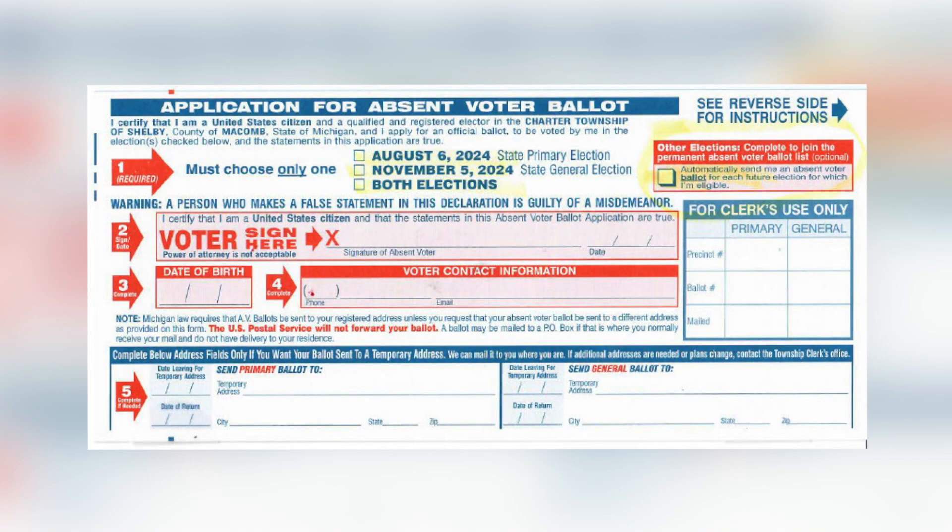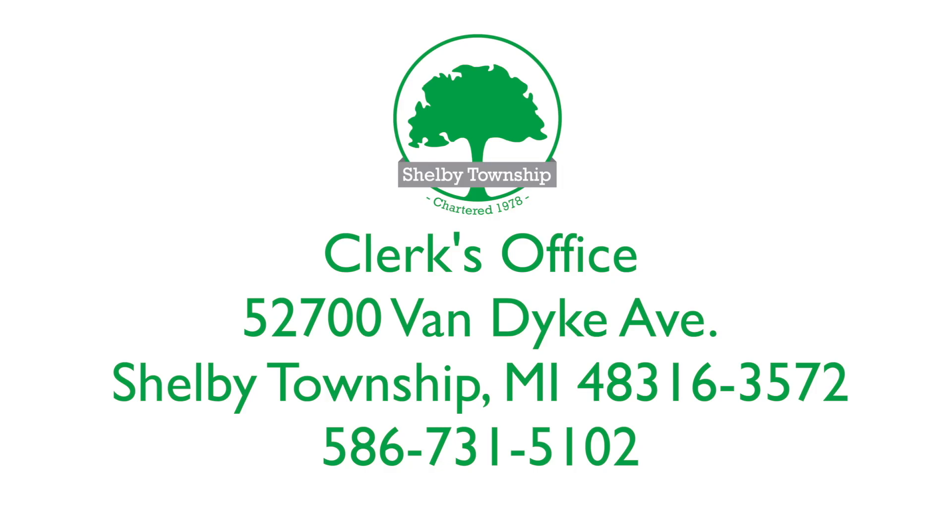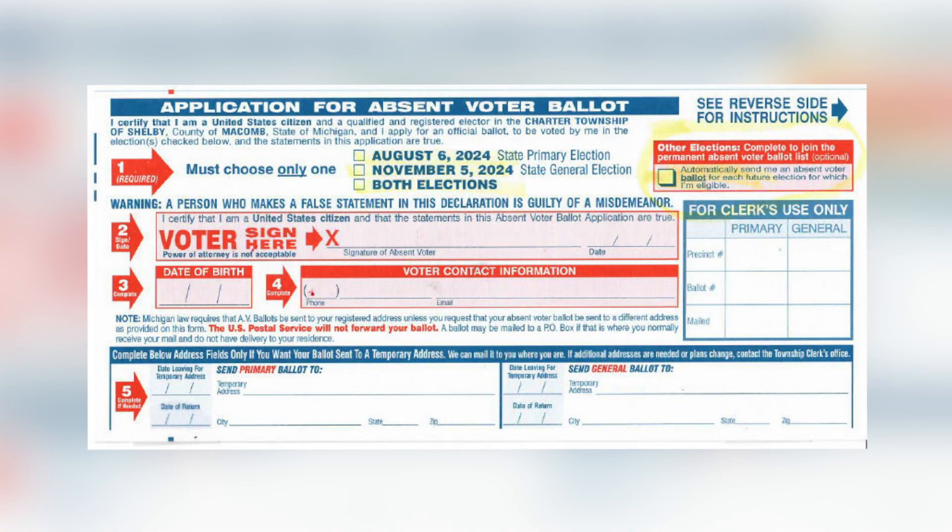You can still request an absentee ballot. There's an application you can get from us at any time — just call our clerk's office and say you want an application for an absentee ballot and we'll send it to you. It requires your signature, date of birth, and the date when you sign it.